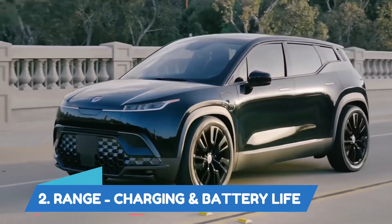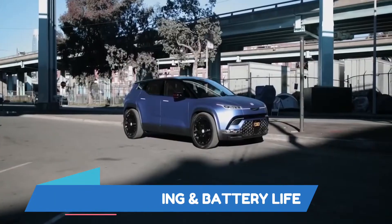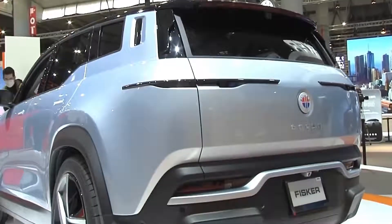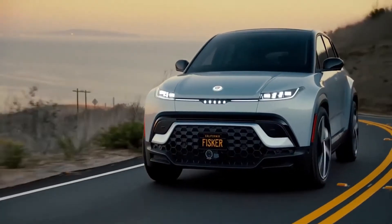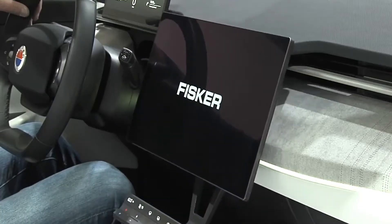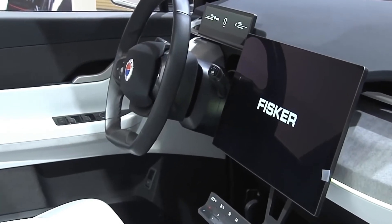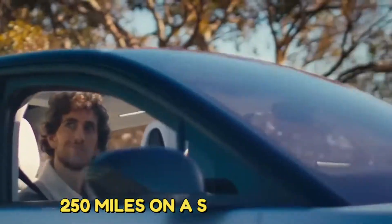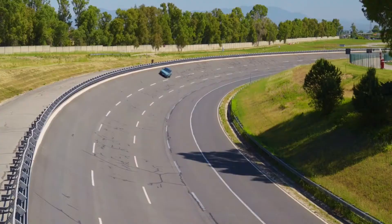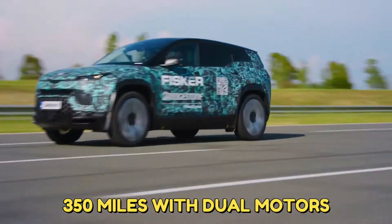Range, Charging and Battery Life. The 2023 Fisker Ocean has different sizes of batteries; however, Fisker hasn't released their usable capacity. According to reports and EPA estimates, the single-motor model can travel 250 miles on a single charge, while the range exceeds 350 miles with dual motors.